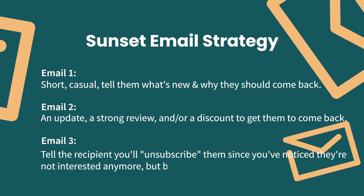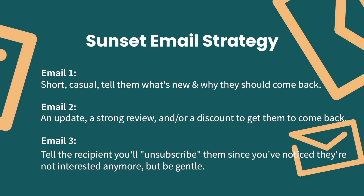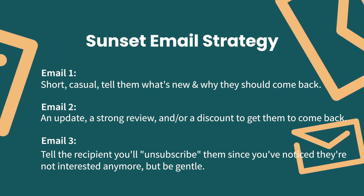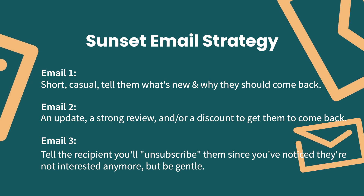Email number three: 'We've noticed that you haven't been engaging with our emails and we only want to send you the most relevant content. We don't want to flood your inbox, so we'll pause the emails for now. If you want to receive emails, simply click on the link below and you'll be re-added.' The link can simply lead to your homepage, but the click will act as a trigger to remove this person from the flow. In that last third email, you want to give recipients an out, but don't be needy, pushy, or mean. Simply tell them that you want to be helpful, but you will welcome them back with open arms if they decide to resubscribe.